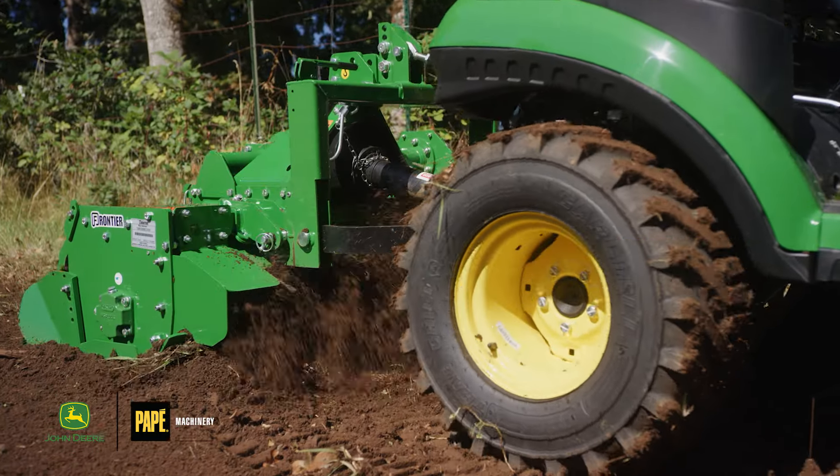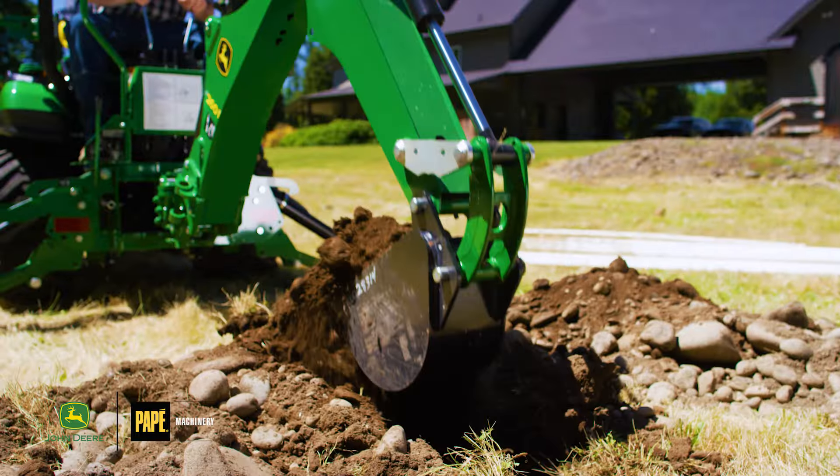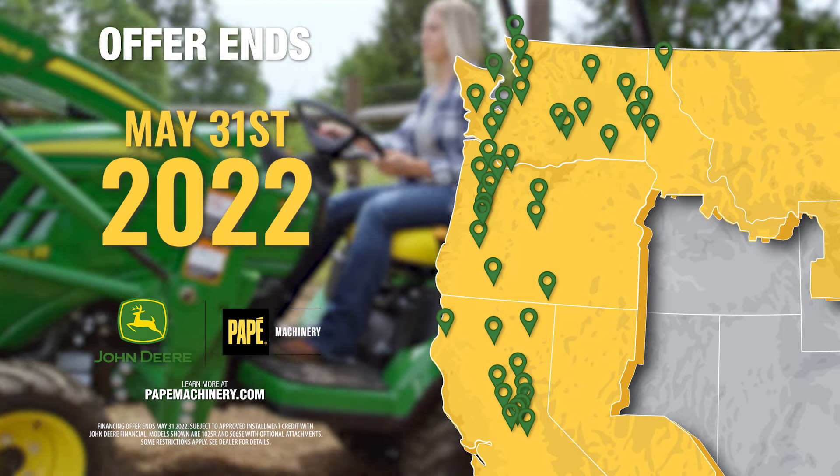Backed by Pape's consistent, quality customer service, you can make the most of the sunny days ahead. Visit one of our 44 locations across the West to get started. Pape keeps you moving.